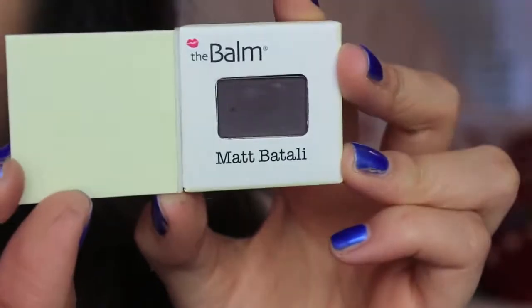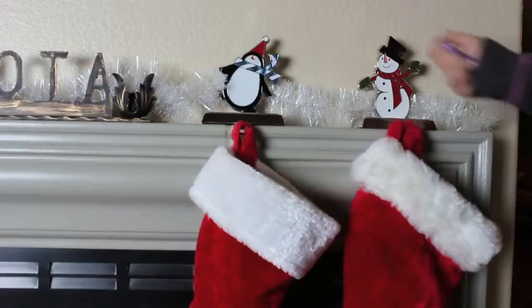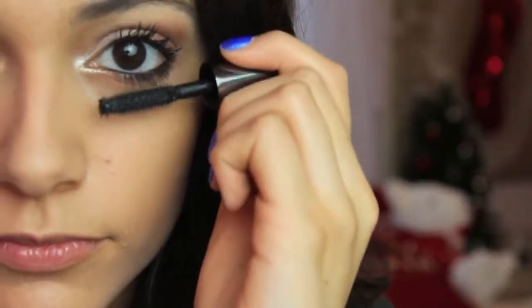If you want to ensure that your liner is going to last a lot longer, I recommend taking a powder shadow — this one is by The Balm and it's black — and applying that right over the pencil liner just to kind of set it and make it last longer. For mascara, I'm using my Benefit They're Real. The mascaras I use basically change all the time, but this is the one I'm currently using. For the bottom lashes, just act like you're super scared, and there you go.